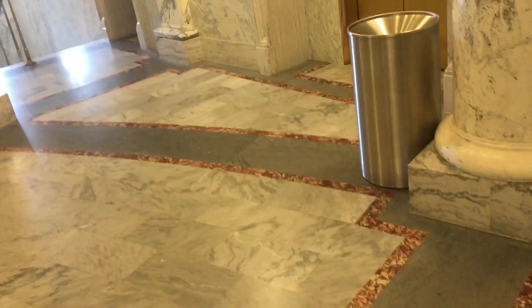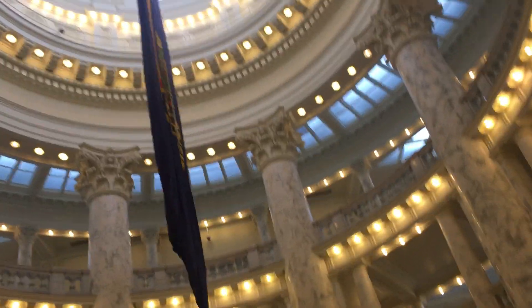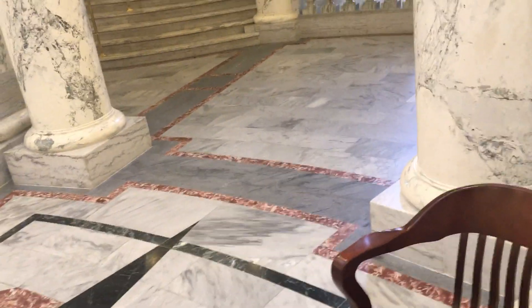Nice building. Good entrance, fancy lights — we don't see those every day. And there's the seal. Look, there's the elevator — this is the elevator in the Boise State Capitol.